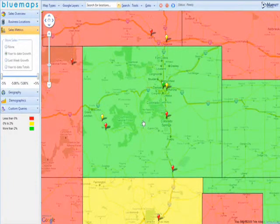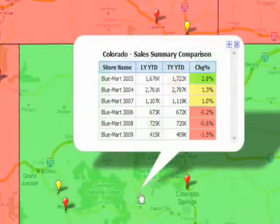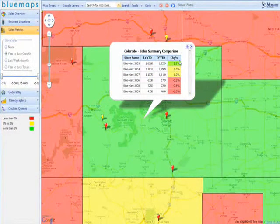Blue Maps enables you to drill down to details at any level. Initially, just clicking on the territory gives the details you are looking for. In Colorado, a larger size store with 2.8% growth is actually curving the sales results of the whole state to positive, while three smaller stores actually have negative growths. This perspective might warrant an action to perhaps merge or close some of the smaller stores in the region.